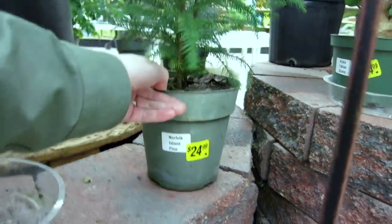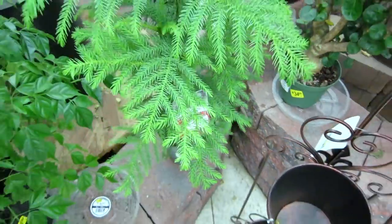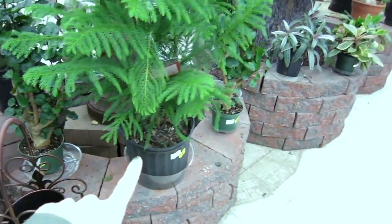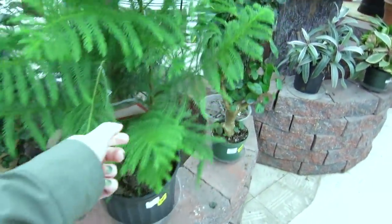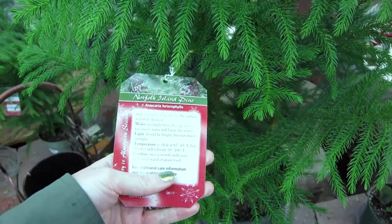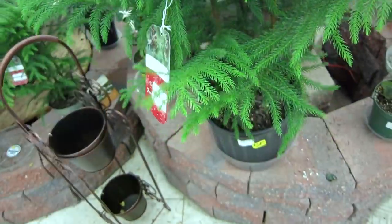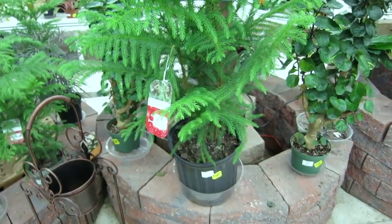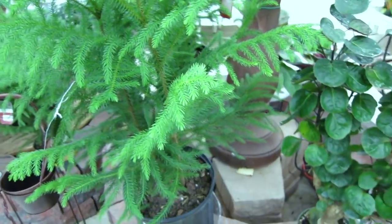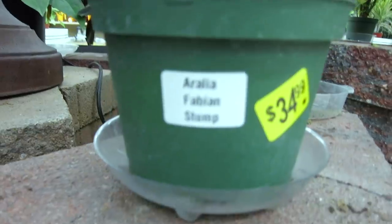Norfolk Island Pine — I think my sister was looking for one of these. It's so cool. And then they have a bigger one for $34.99. I think you can keep these alive all year round. They also have care tips on there which is really cool. I've never seen one of these before, so I don't know the price range it should be in.